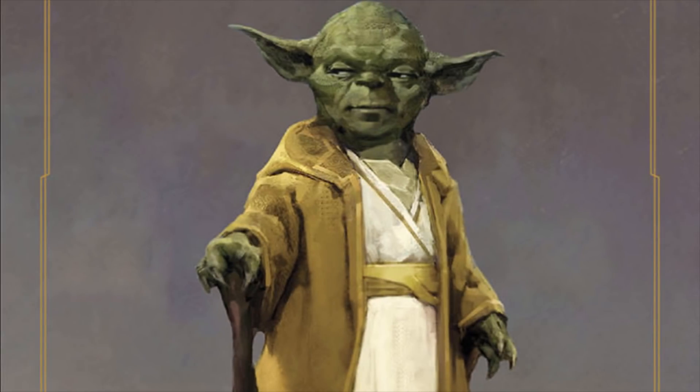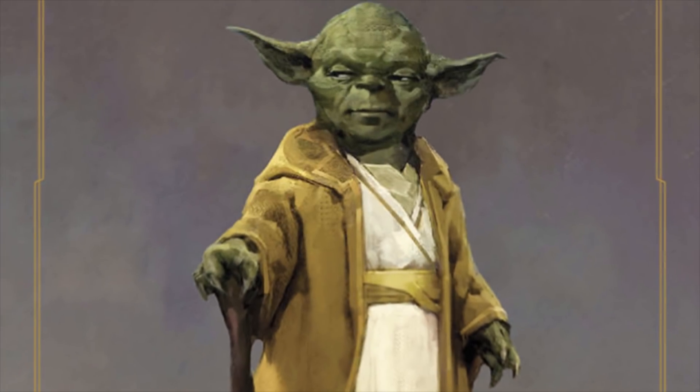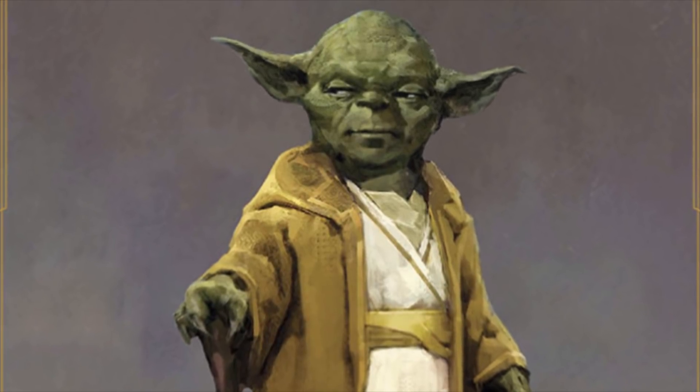Here he is — I'm putting him up on screen for you right now. The new designs for Master Yoda coming in the High Republic. Right off the bat, I think it looks kind of cool. I especially like him in these gold robes, and I also love how many people have been mentioning that he kind of looks like Sam Jackson a little bit.